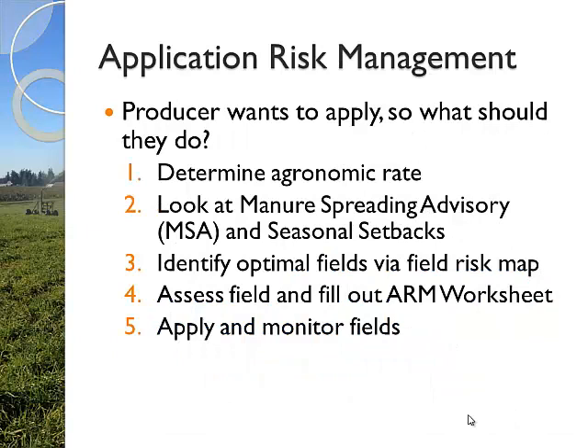If a producer wants to apply, they need to go through a handful of processes. Determining agronomic rate - is it appropriate to go out there in the first place, and if so, how much? Once that's determined, we've created a couple of tools which I'm going to show you: a manure spreading advisory along with seasonal manure application setback distances, looking at field evaluation risk maps - knowing your fields on your farm specifically and where your hot spots are, and what times of year you should be going where. That's the process.